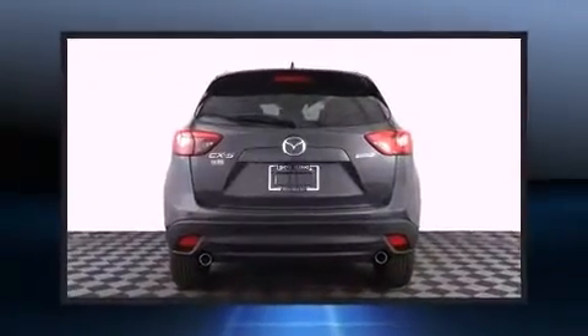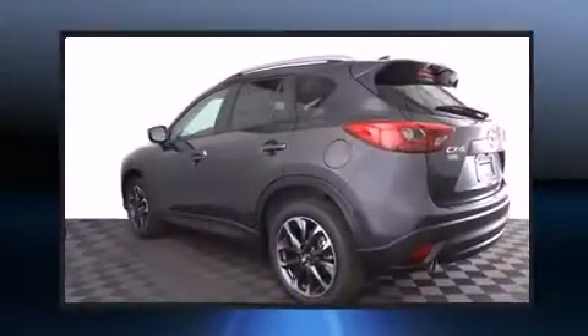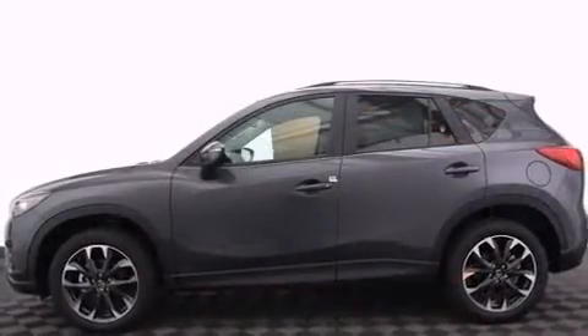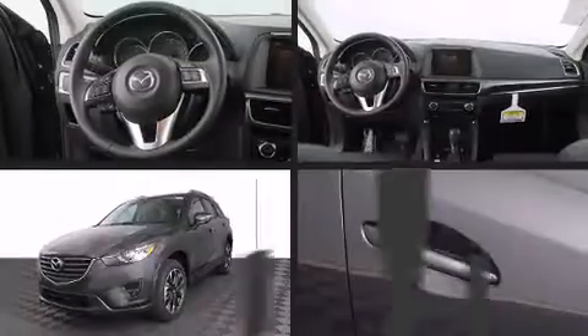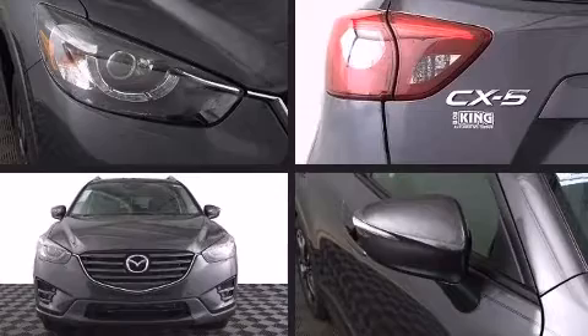Mazda prioritized comfort and style by including one-touch window functionality, a blind spot monitoring system, and power windows. Features such as automatic climate control and leather upholstery prove that economical transportation does not need to be sparsely equipped.